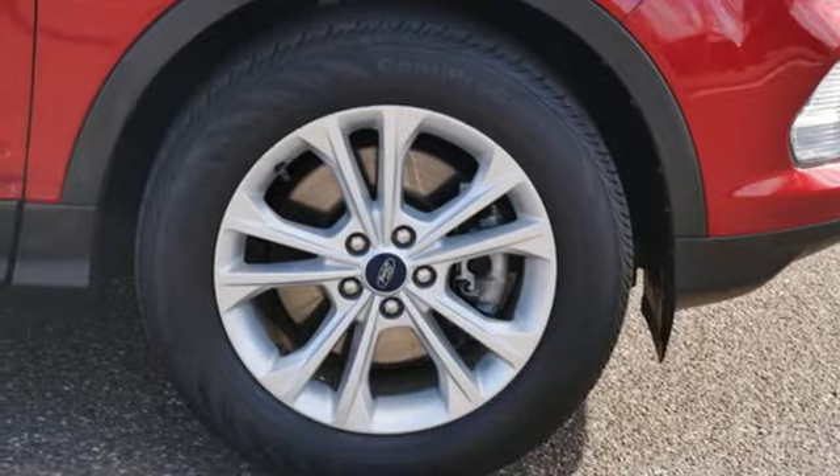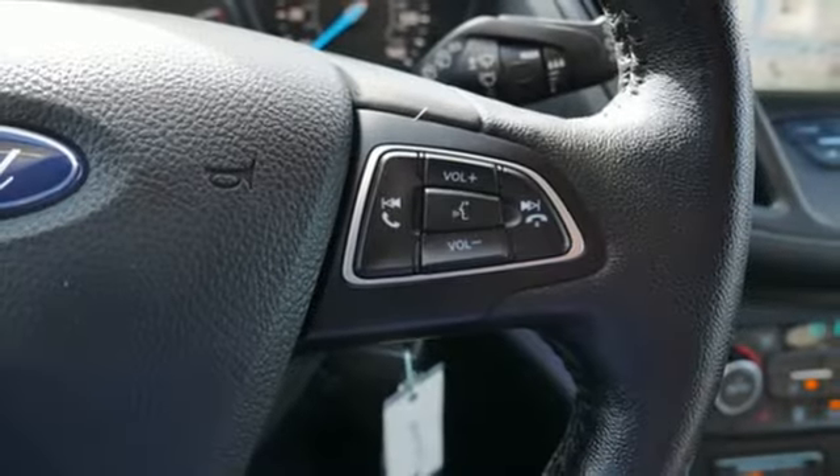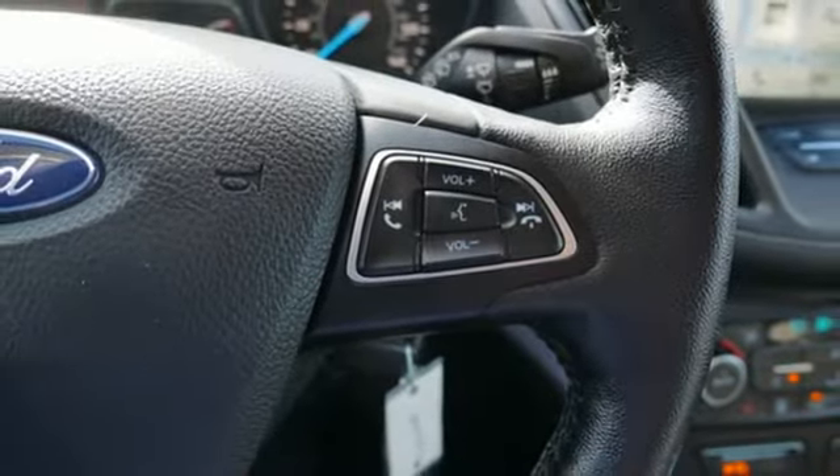Active grille shutters, AppLink Apple CarPlay and Android Auto, and heated leather bucket seats.